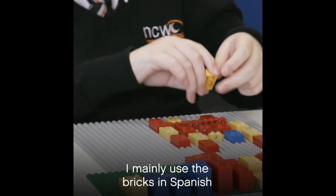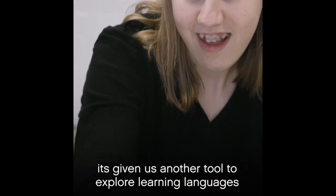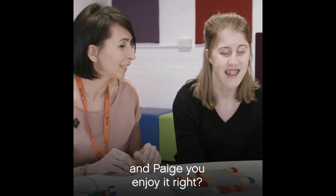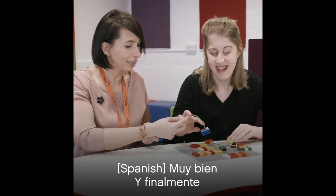I mainly use the bricks in Spanish. He's given us another tool to explore learning languages. And Paige, you enjoy it, right? Yeah. Muy bien. Y finalmente... Gracias.